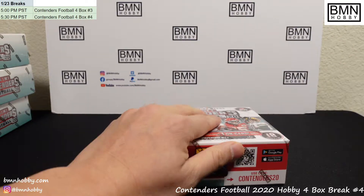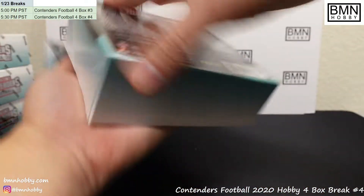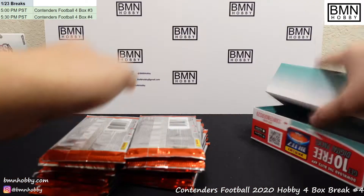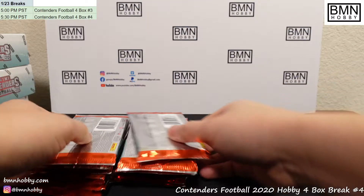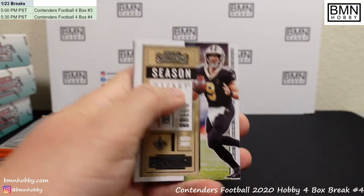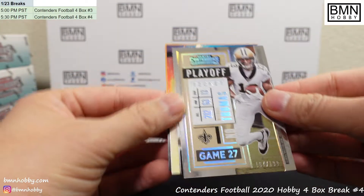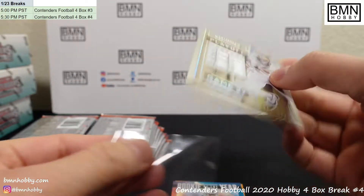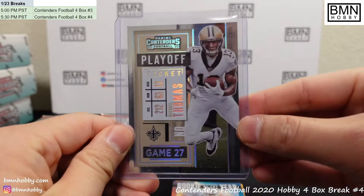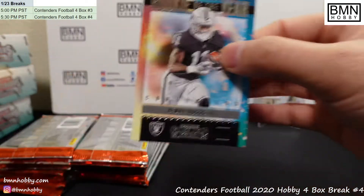Box number one! Good luck guys. Hopefully we got something really cool — I've yet to see any of the Chargers autos. It's a nice Rookie Game Playoff Ticket — Mike Thomas! $1.99 Mike Thomas. Very cool, nice start for the Saints. Very nice looking card — makes me look forward to Contenders Optic a lot. And a Henry Ruggs.